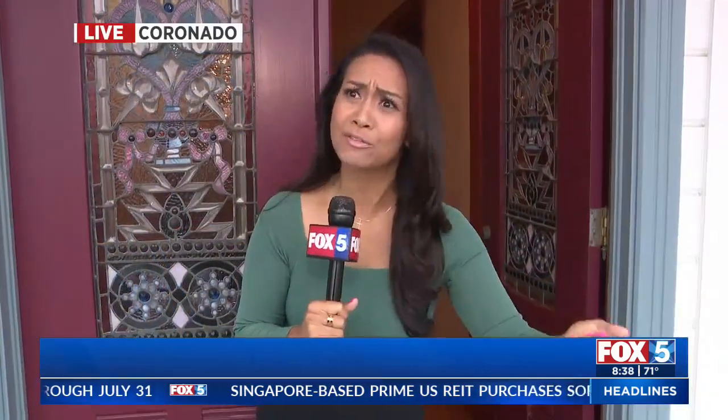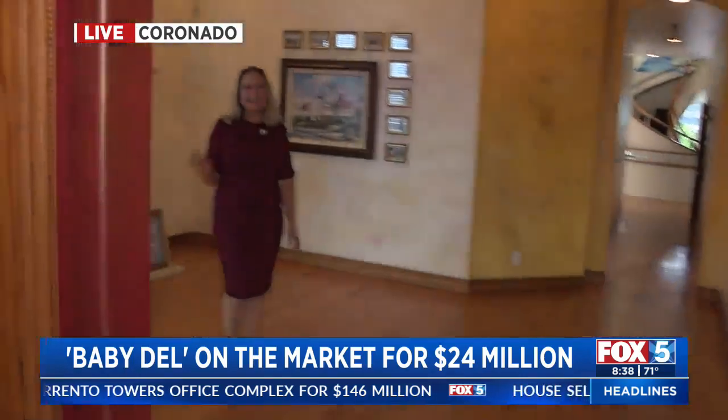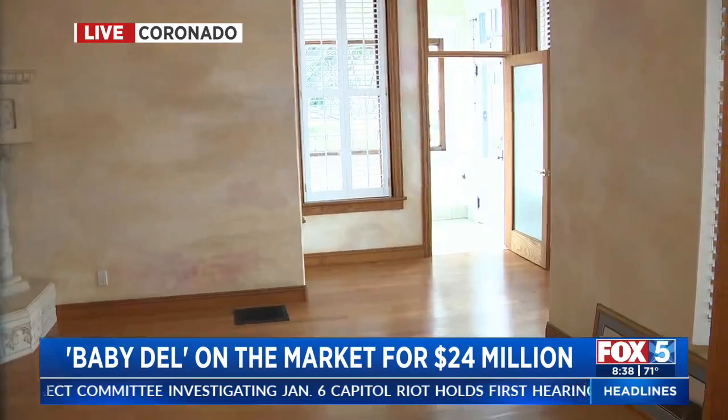This is Baby Dell, and it's a historic property. I want to show you what's going on inside. This is really cool because this is an exclusive first peek, if you will. Carrie is here, and she's got the home on the market, so she's got all the details.